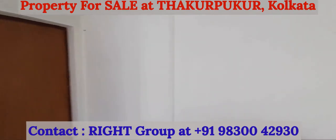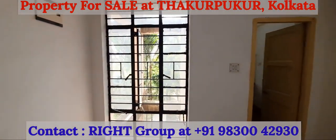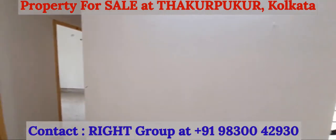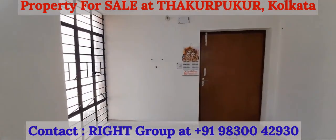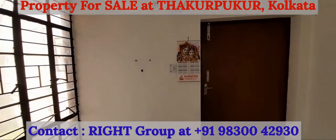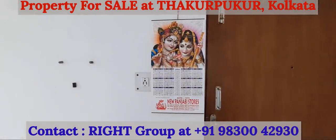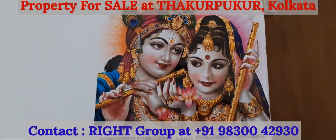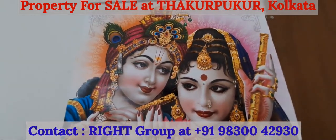To summarize: this is a 2 BHK apartment on the first floor of a G plus 3 building in a gated complex at Thakur Pukur, Thakur Pukur Housing, very close to Indian Gas Go Down. It has car parking facility with no lift. It is an 849 square feet super built-up property with two bedrooms, two washrooms, one balcony, living and dining space, and kitchen. Please get in touch with Wright Group at 98300-42930.